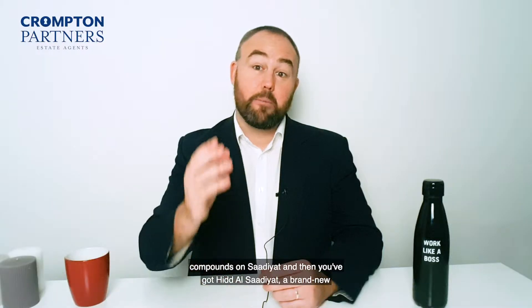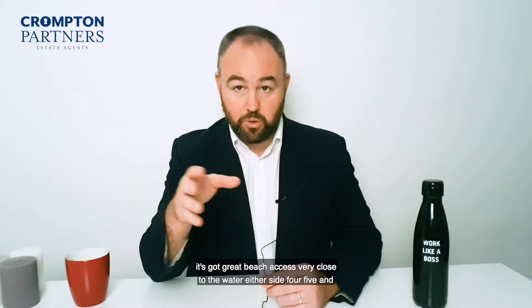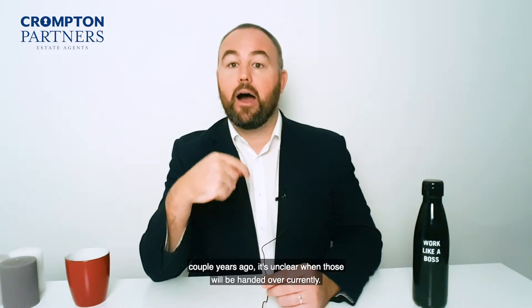Then you've got Hidaal Saadiyat, the brand new development — very modern, also on Saadiyat Island. It's got great beach access, very close to the water either side, with four, five, and six bed villas. Also off-plan, you've got Saadiyat Lagoons, launched a couple of years ago, though it's unclear when those will be handed over currently.